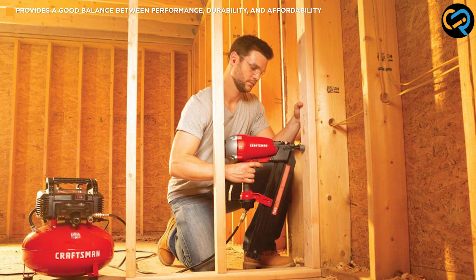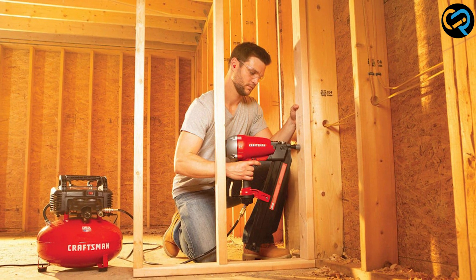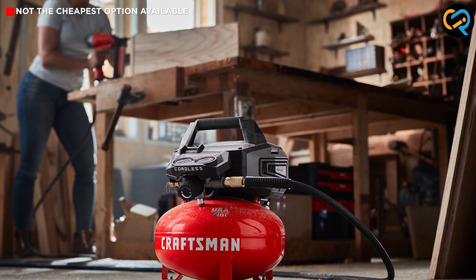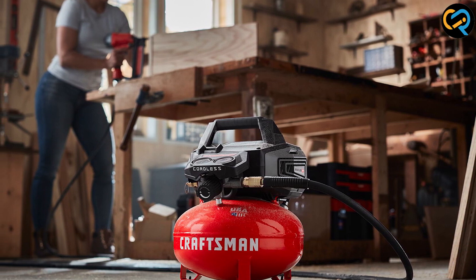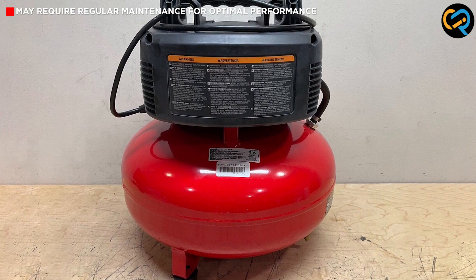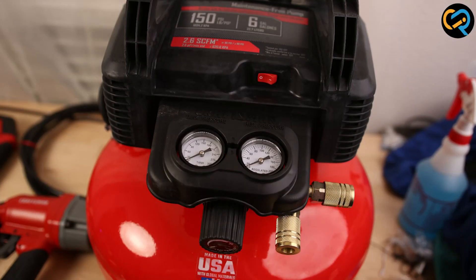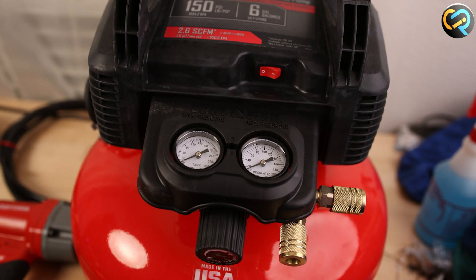With its rugged construction and high-quality materials, this compressor ensures long-lasting performance and reliability. It can withstand vibrations, impacts, and general wear and tear, making it suitable for both professionals and heavy-duty use. Overall, the Craftsman air compressor offers an excellent balance between performance, durability, and affordability.